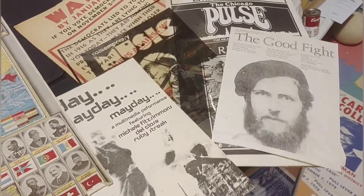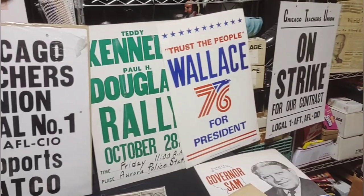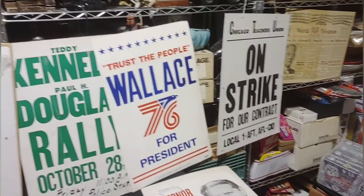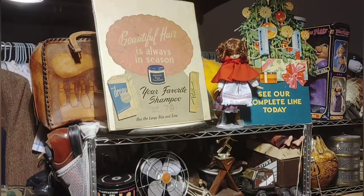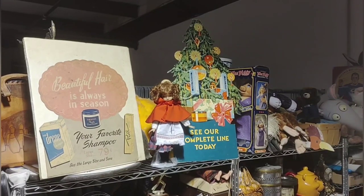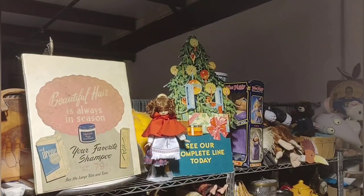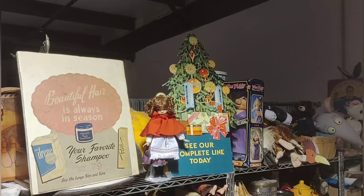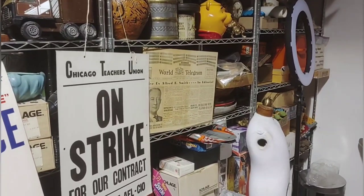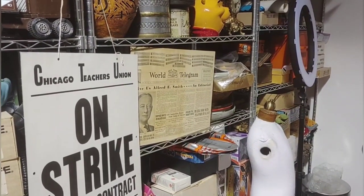Got some strike posters — Kennedy, Wallace — that's a Teddy Kennedy. Chicago Teachers up here. There's some advertisement. These are stand-ups, both of them. The Christmas tree is missing its backing to make it stand up, and it looks like it's missing its star.